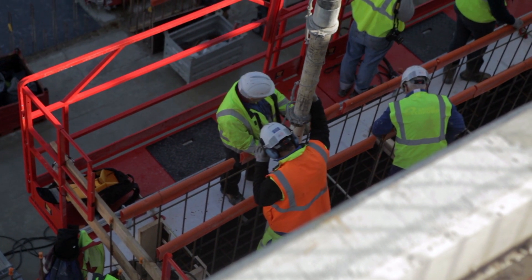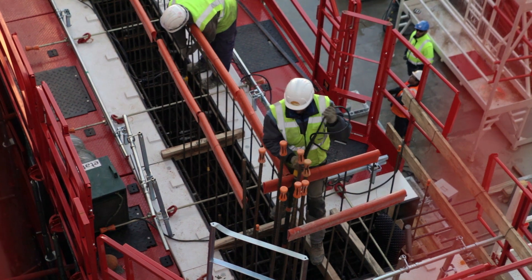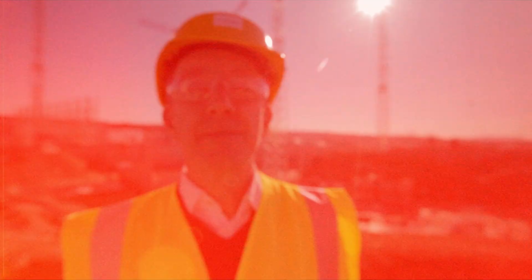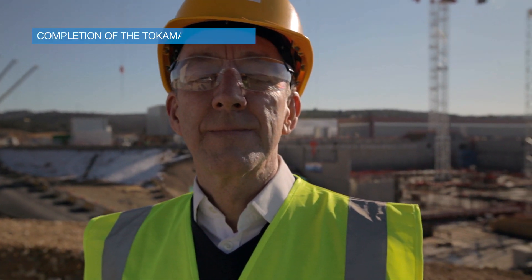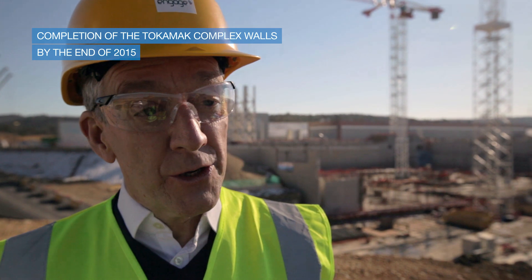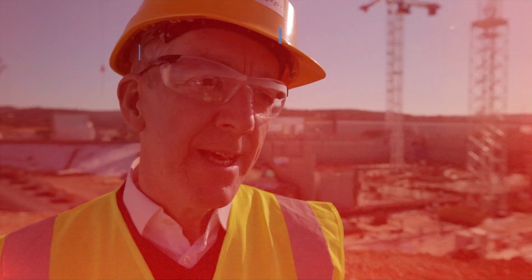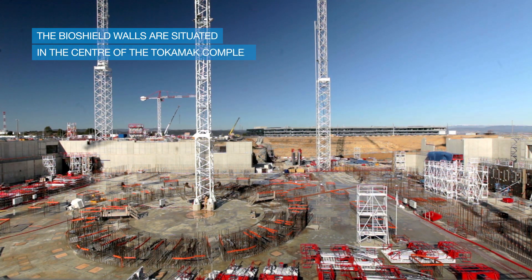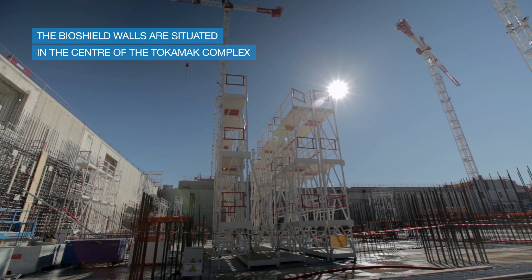The idea is to be able to build every two or three months a level of this Tokamak complex. The main challenge this year will be to ensure that the B2 walls are completed, and this will include the central part of the Tokamak complex, which is the Bioshield wall, which will contain some of the first very large and heavy embedments that need to be cast in.